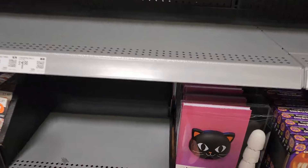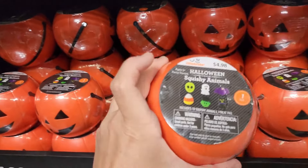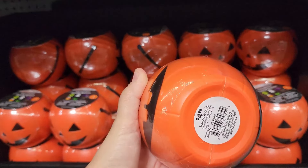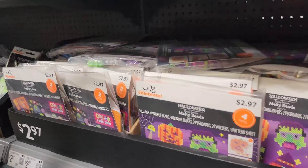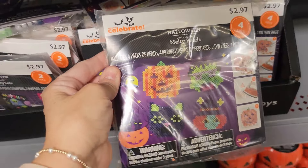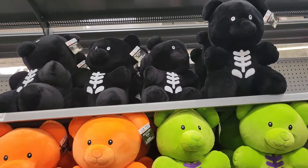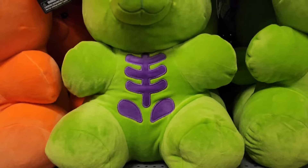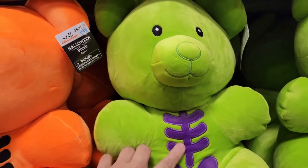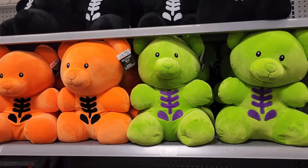They have pumpkin carving kits here. There's a notebook and pen set, a squishy animal for $4.98, and melty beads for $2.97. Look at these — they're so cute in black, orange, and green plush. Oh — they're skeleton gummy bears! Oh my gosh, I love them — $9.97.